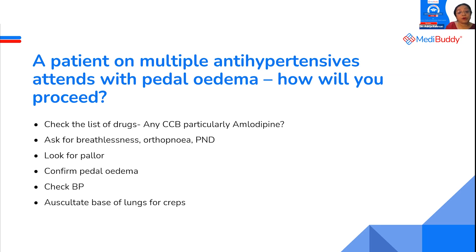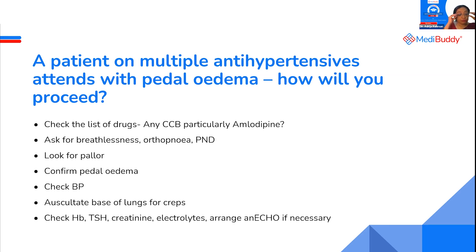Auscultate the base of the lungs for crepitations. Arrange for investigations if necessary, because anemia, thyroid, kidney failure, electrolyte imbalance — all of these, even heart failure, can give pedal edema. A lot of patients come to you worried about kidney failure. Kidney failure can also give facial puffiness, but you have to check for all of this.